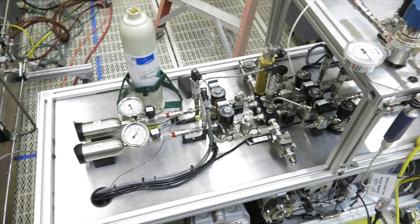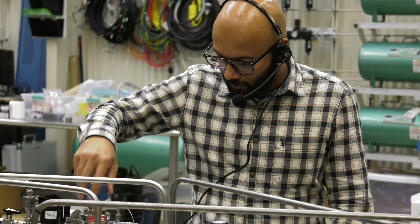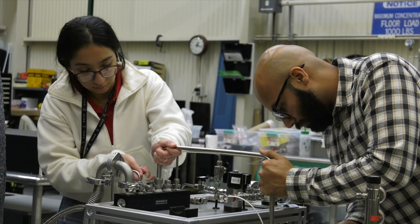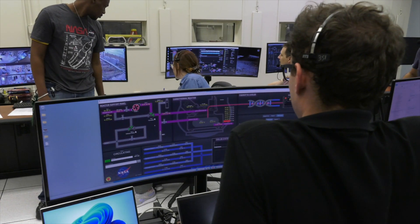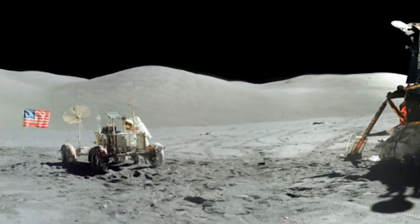Our gas analysis system is designed to measure the efficiency of oxygen production — so how much oxygen are we really making with this process? It's really exciting to be part of that ground floor effort to get that technology ready to support our next big exploration push.